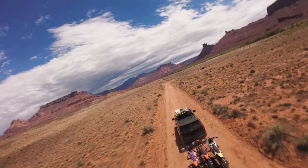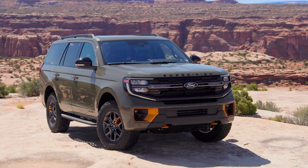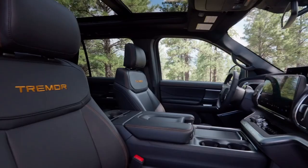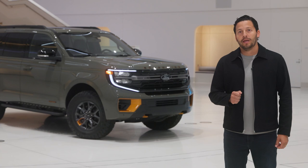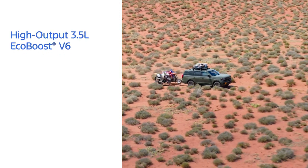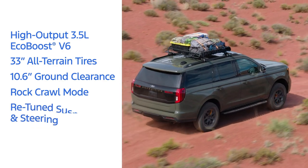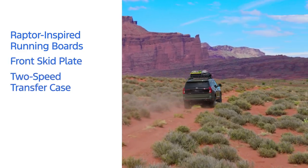We've kept the best for last — meet the first-ever Expedition Tremor, a model designed to break boundaries and redefine what's possible in the segment. Designed for families who seek adventures that begin after the pavement ends, it offers true 4x4 off-road prowess and a premium interior. The Expedition Tremor adds off-road gear including the high output 3.5-liter EcoBoost V6 engine, 33-inch all-terrain tires, 10.6 inches of ground clearance, a dedicated rock crawl mode, re-tuned suspension and steering, Raptor-style running boards, and a front skid plate. Expedition has never been more off-road ready.